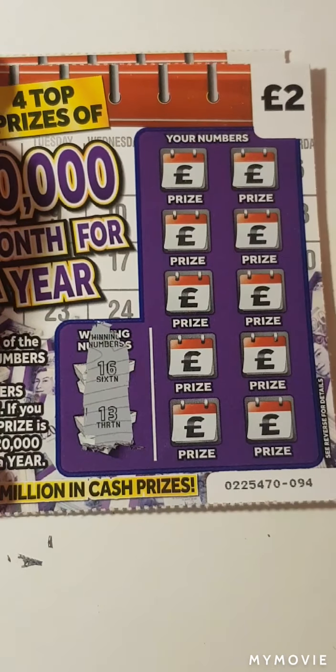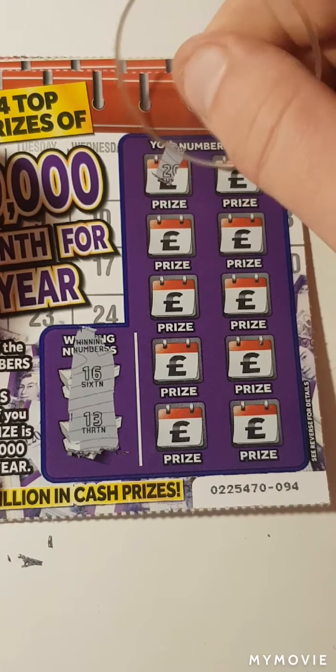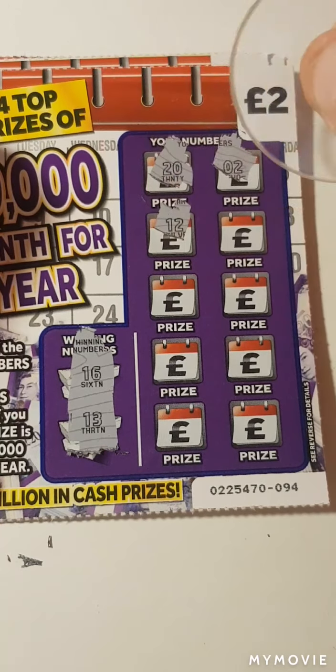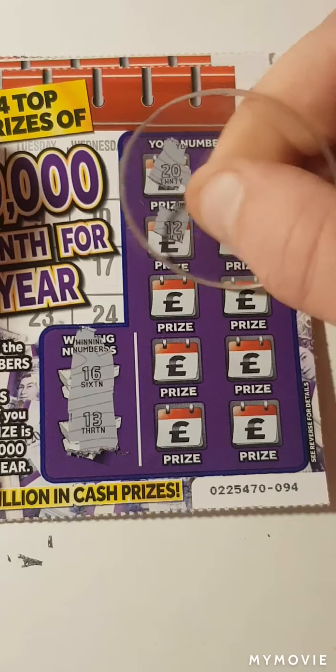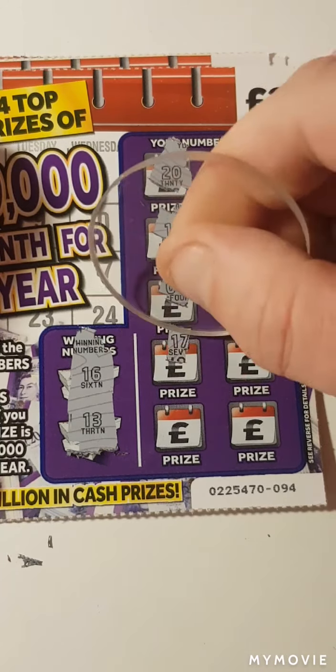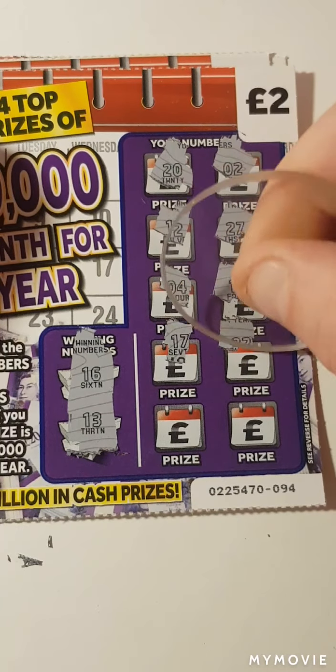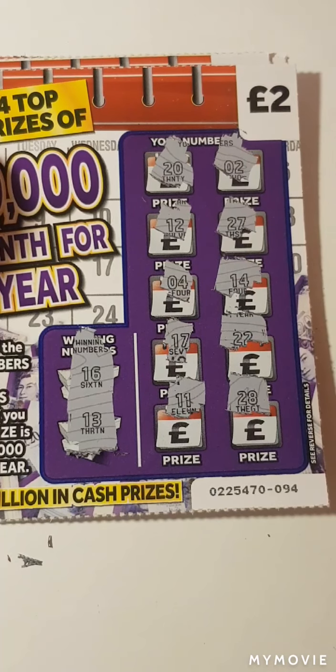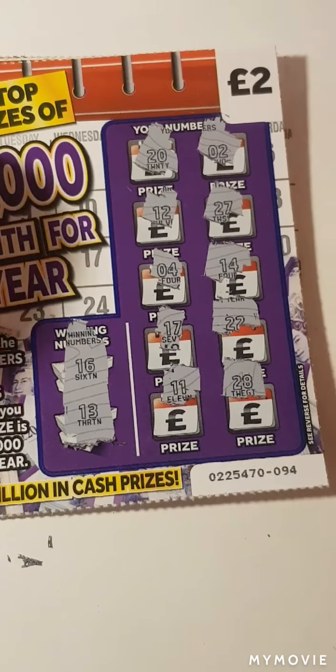There's 16 and 13. So 20, 2, 12, 27, 4, 14, 17, 22, 11 and 28. Nope.